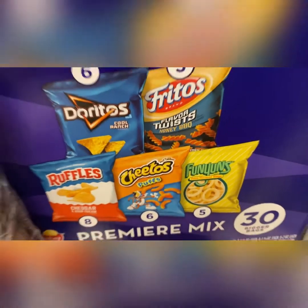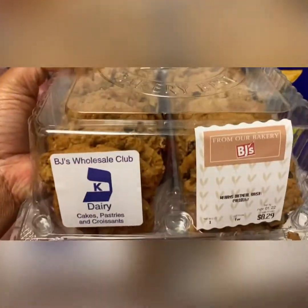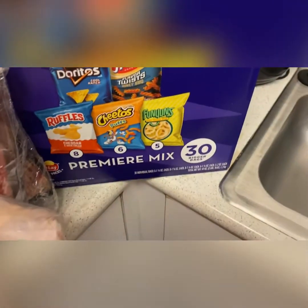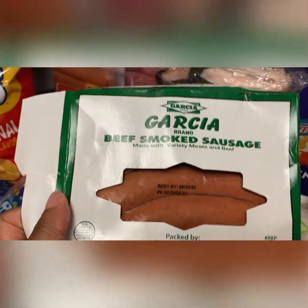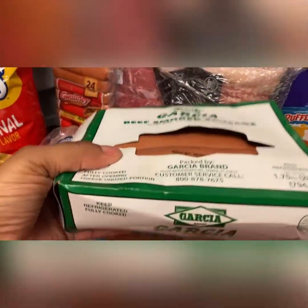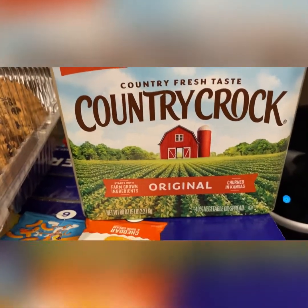I can never go to BJ's without getting some of these oatmeal cookies — you gotta have these if you're going to BJ's. If you have not tried them, try them. Then I got two packs of Garcia beef smoked sausages. I got some Country Crock butter.